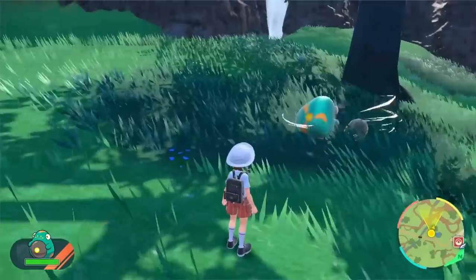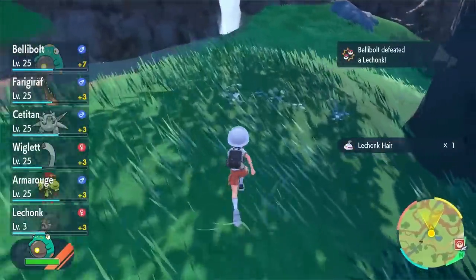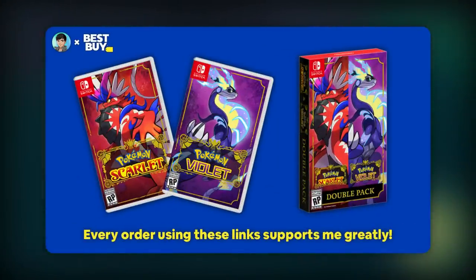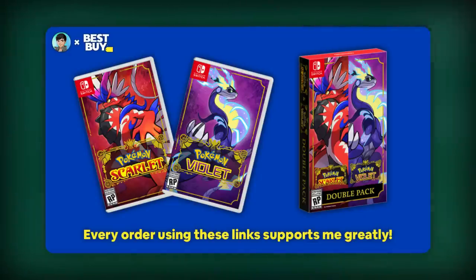Since I beat this game and already know a lot about what happens and how it works, I feel like I should make a tips and tricks video to really help you guys get the best possible experience and not make the same mistakes I didn't know about when playing through the game. I'm also partnered with Best Buy — there are links in the description and pinned comment to Pokémon Scarlet, Pokémon Violet, and the double pack. Pre-ordering through those links supports the channel, and Best Buy offers free shipping with day-one delivery.